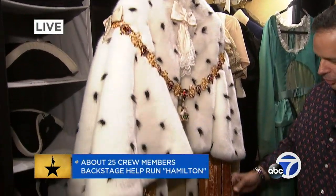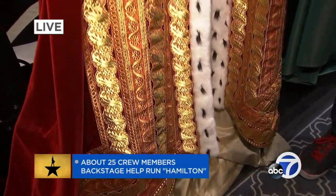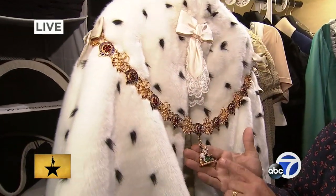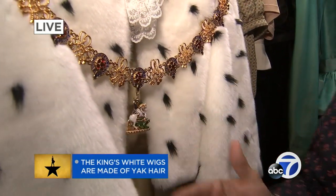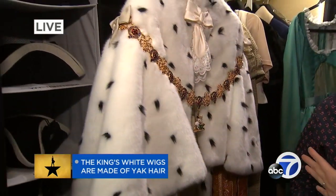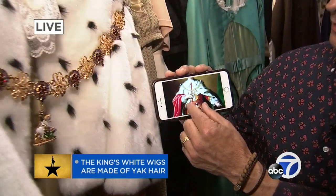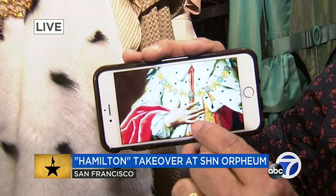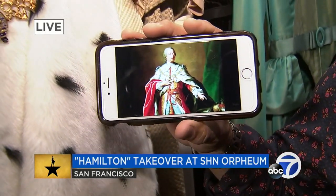And of course, the pièce de résistance — the royal robe. In velvet, in the beautiful gold brocade. He has this beautiful chain with an amulet, which is his patron saint, St. George slaying the dragon. I heard that this is an exact replica of an actual King George portrait. Here is a painting of King George — look at that, all down to the detail. He's hiding the amulet with his hand, but there's the horse's head. It's unbelievable. Our costume designer, Paul Tazewell — Tony winner.